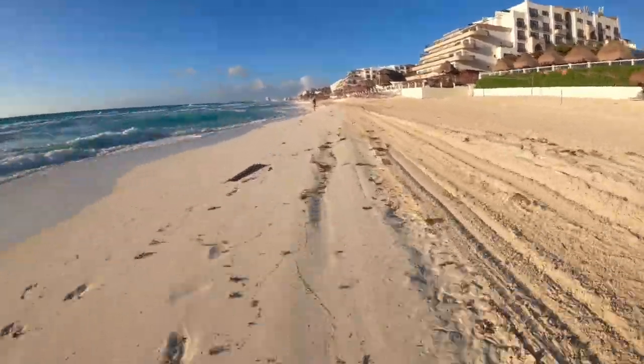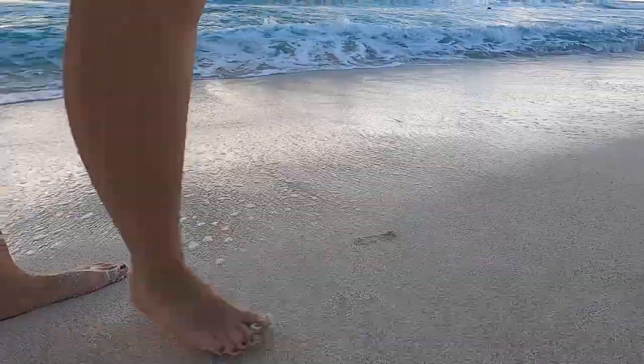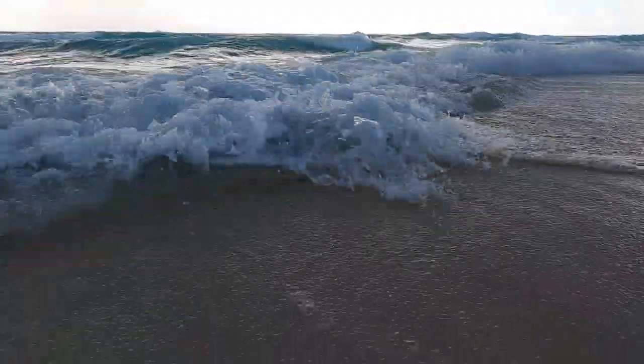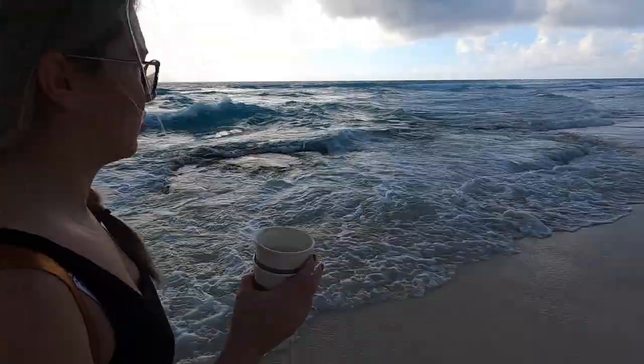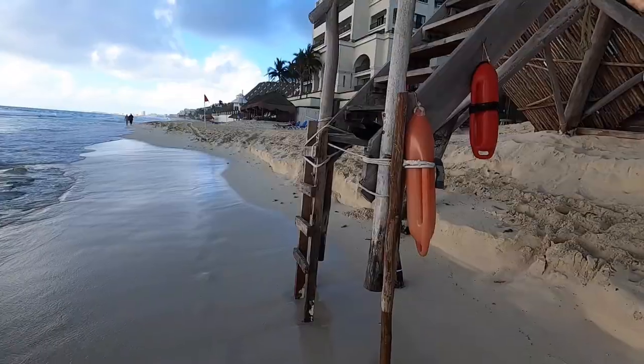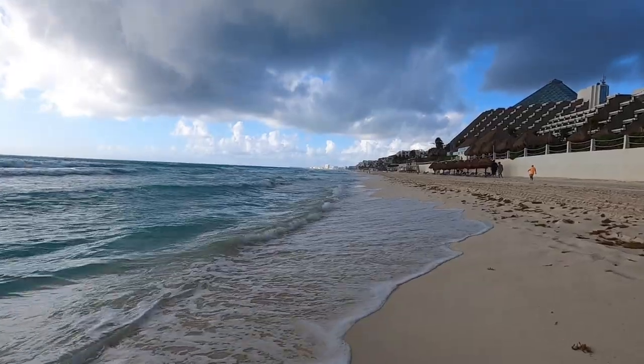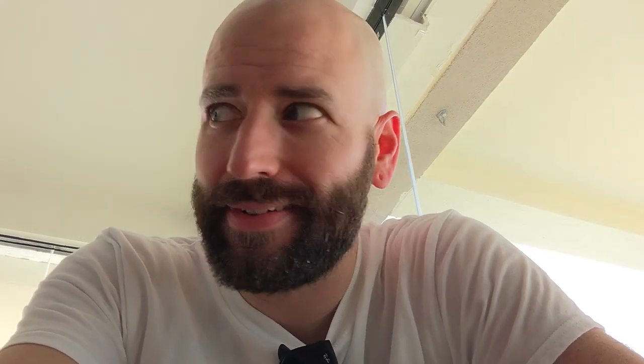Beautiful beach in the middle of the hotel zone in Cancun. The water is just gorgeous, and they do a good job with the upkeep of the beach. Then it started raining — we had about 15 minutes of warning before it started pouring on us. It looks like it's done now though.